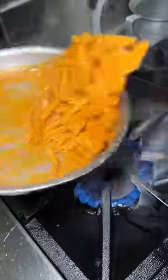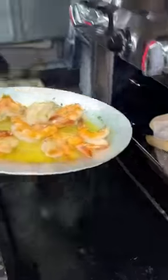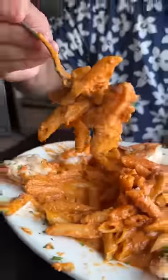In goes some fresh penne pasta with parmesan cheese — it all gets plated, topped with more parmesan cheese, then that buttery garlicky shrimp, a little more vodka sauce, and yes, more parmesan cheese. This is their penne vodka with shrimp, and honestly I was blown away — unbelievable.